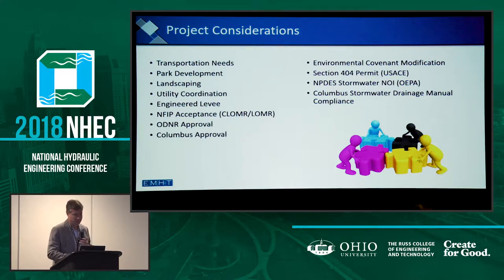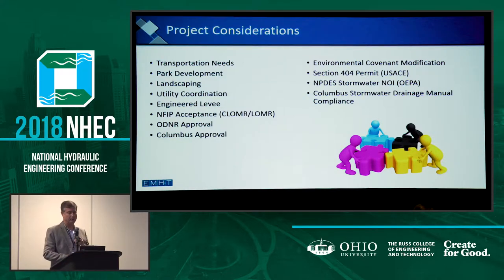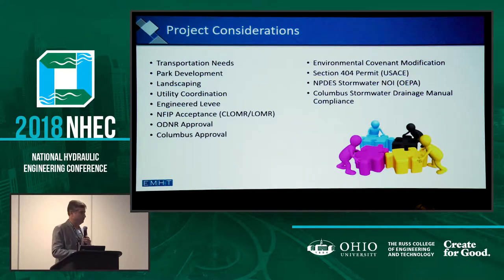Any good urban infrastructure project is going to have a lot of conflicting issues — competing stakeholders who want to see different things come out of the project. This list probably could be twice as long. We knew we had to satisfy the university's goals as far as creating this transportation corridor and creating a park-like setting along campus. We had a whole bunch of permits and regulatory agencies to work with. And then there are utility conflicts — our thumb in the eye was a major underground AEP transmission line running right through the heart of the project, so we had to work around that.